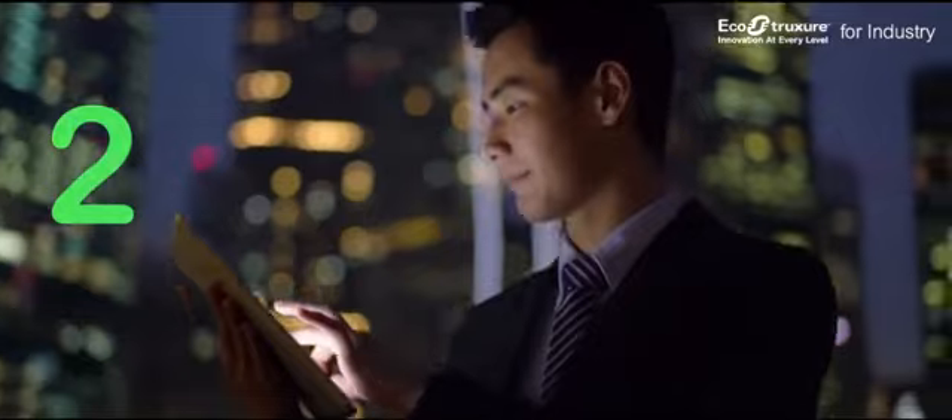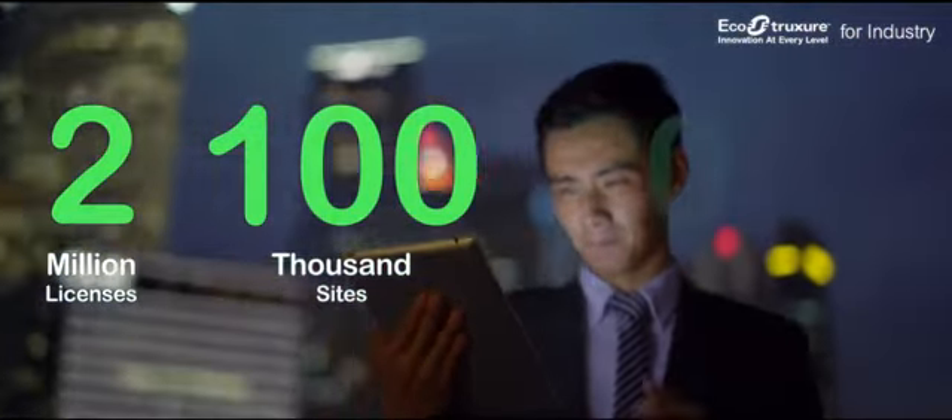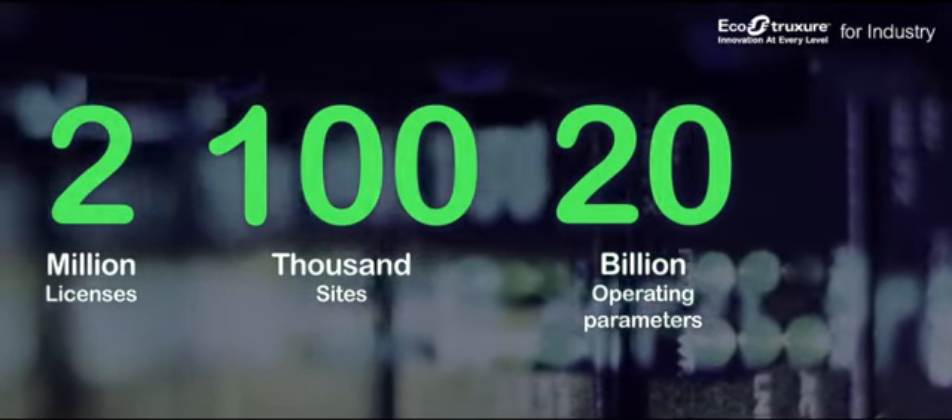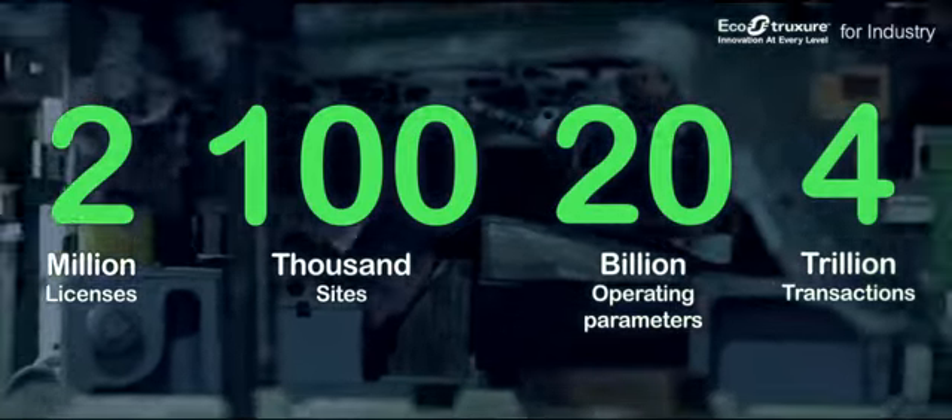Today, 2 million licenses of the platform are installed at over 100,000 sites, 20 billion operating parameters are monitored, and 4 trillion transactions are processed and stored every day.